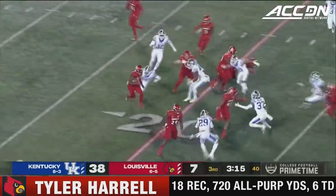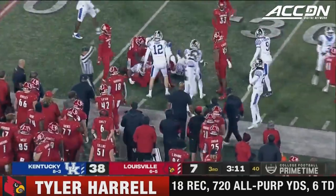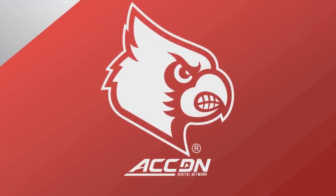Tyler Harrell will try to make something happen in the return game — he's got a lot of speed if he can get loose. Unfortunately he can't get out past the 26. Knowing his body, he makes it — his ups and downs are often times when he doesn't.